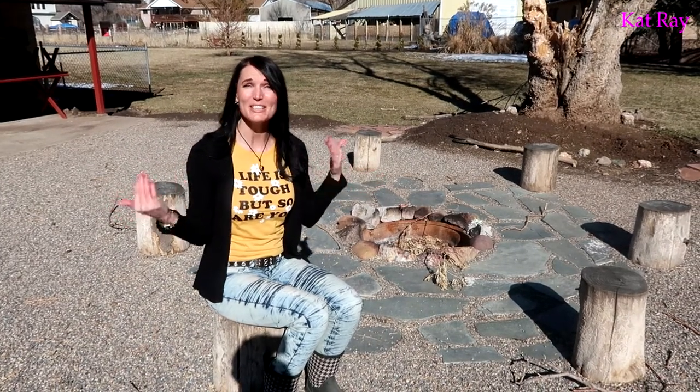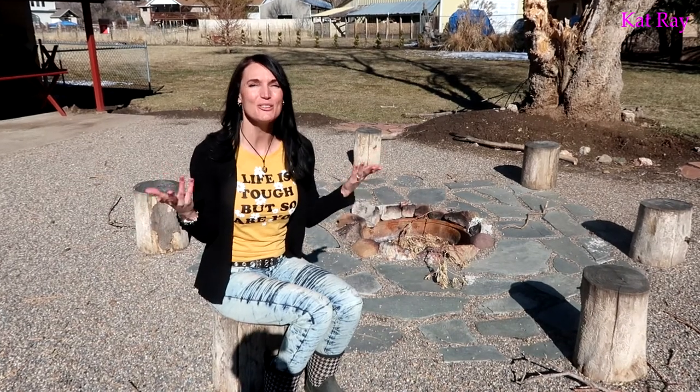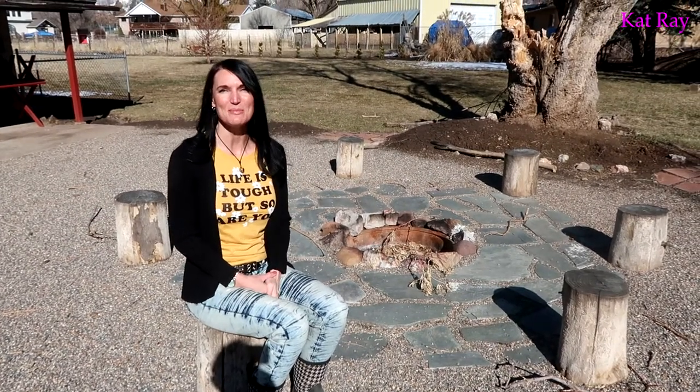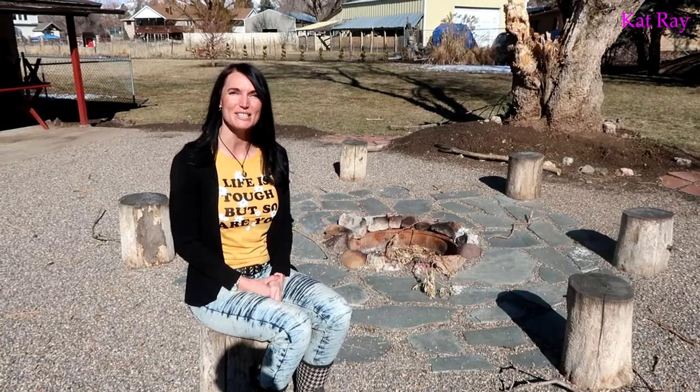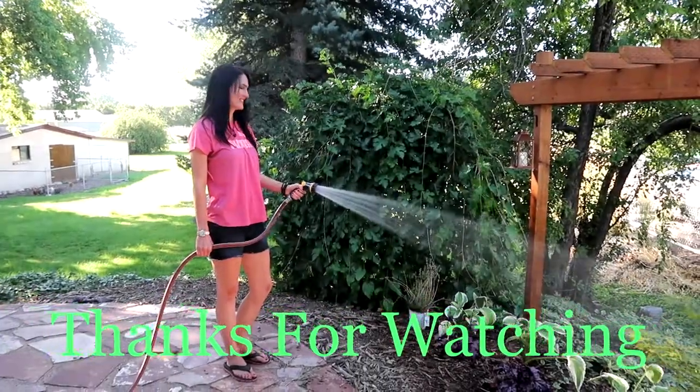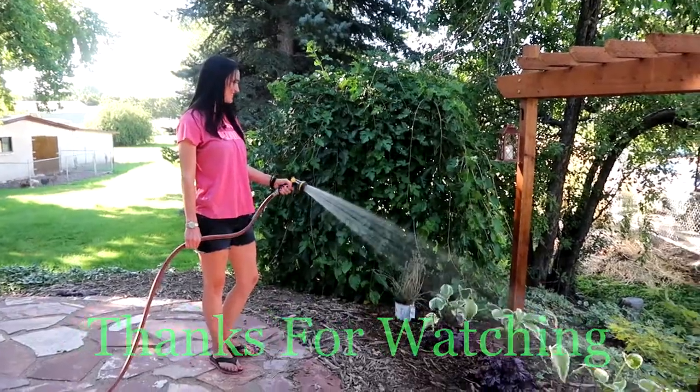Thanks for joining me. I know that was a short video, but it got me outside and I just loved it. Walking around this yard just makes me think of all the many, many projects that I have planned to do out here. So please join me for my many videos in the summer. Remember, work hard, play hard. We'll see you on the next project.